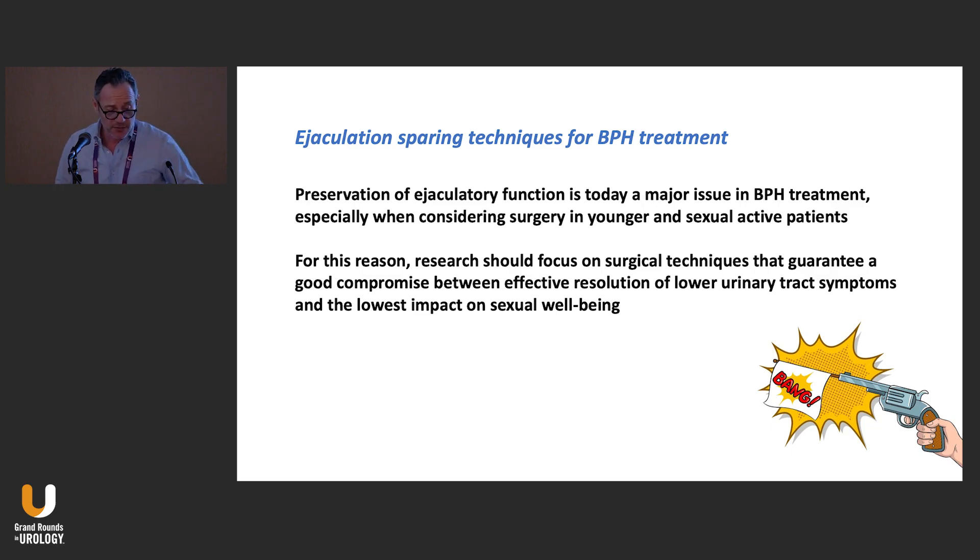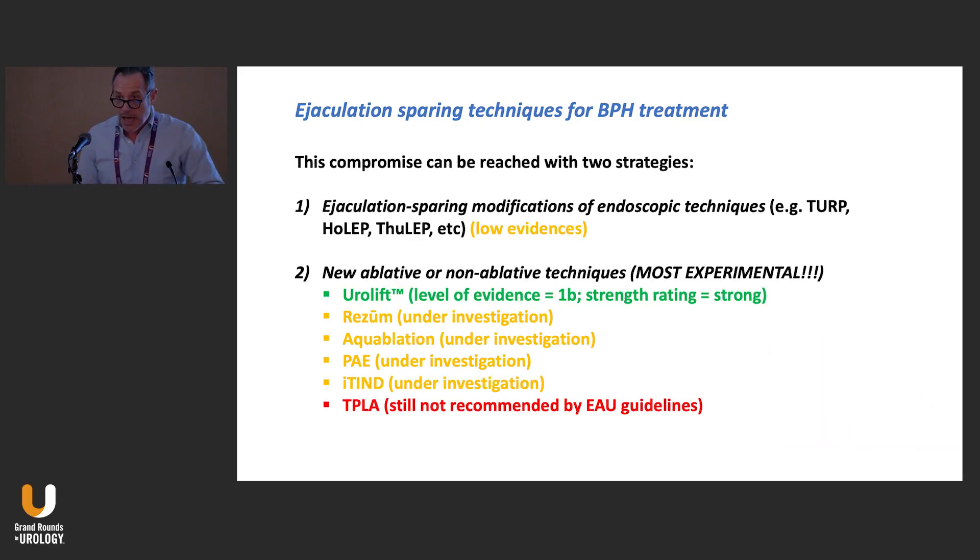Research should focus on surgical techniques that guarantee a good compromise between effective resolution of lower urinary tract symptoms and the lowest impact on sexual well-being. We can either modify our ejaculation-sparing endoscopic techniques — so TURP, OLEP, TULEP — or use brand new ablative or non-ablative techniques on the market. We're talking about UroLift, Rezum, Aquablation, Prostatic Artery Embolization, the iTind stent, and finally TPLA, which is what I will present today.